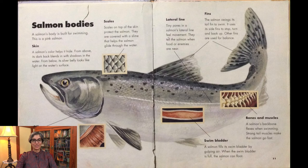The scales on top of the skin protect the salmon. They are covered with a slime that helps the salmon glide through the water. Its gills help the salmon breathe — water goes in the mouth and out the gills, and the gills soak up oxygen in the water and pass it through the body. The lateral line has tiny pores that feel movement and tell the salmon when food or enemies are near. The salmon swings its tail fin to swim, uses its side fins to stop, turn, and back up, and other fins are used for balance.